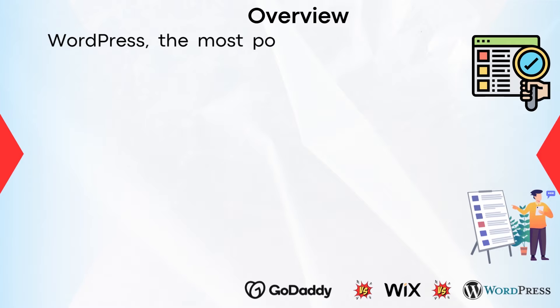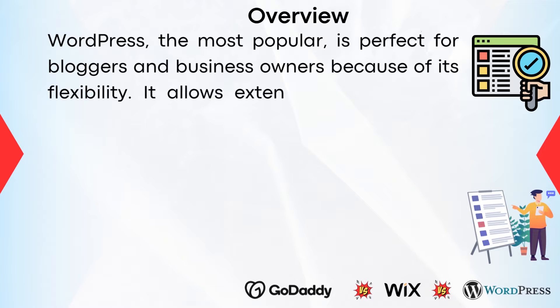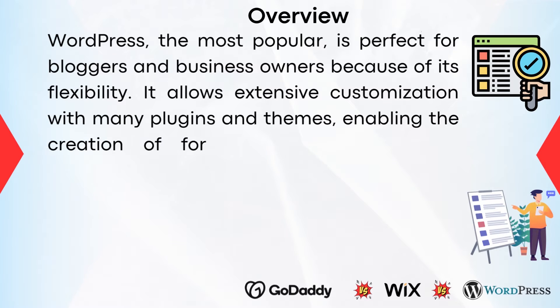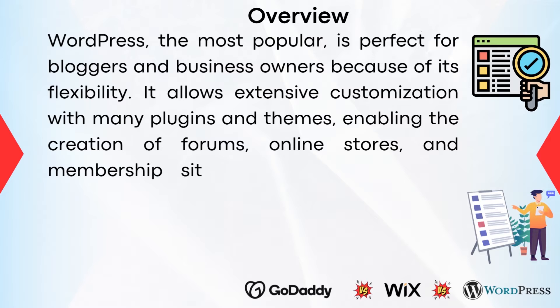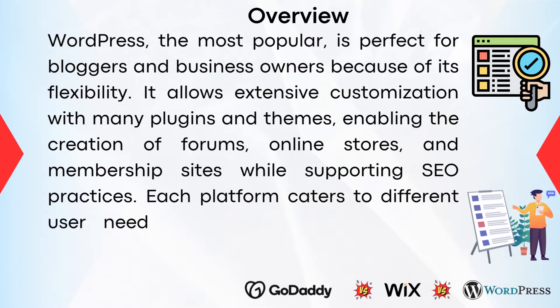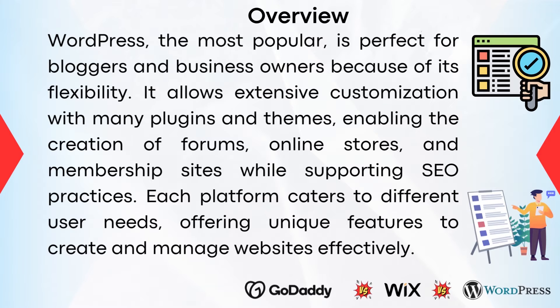WordPress, the most popular, is perfect for bloggers and business owners because of its flexibility. It allows extensive customization with many plugins and themes, enabling the creation of forums, online stores, and membership sites while supporting SEO practices. Each platform caters to different user needs, offering unique features to create and manage websites effectively.